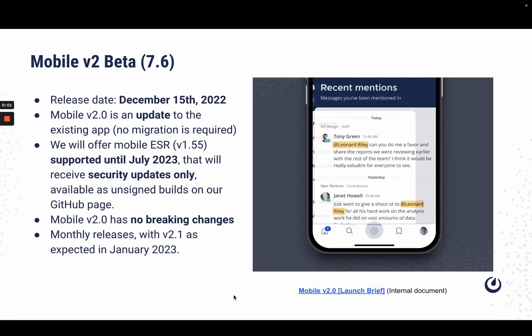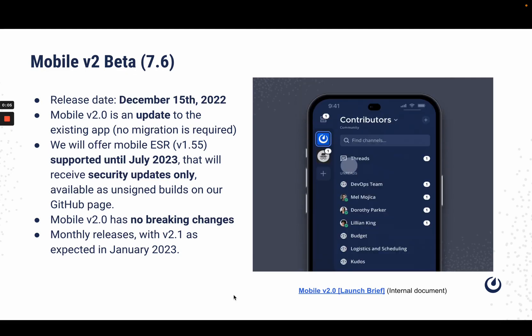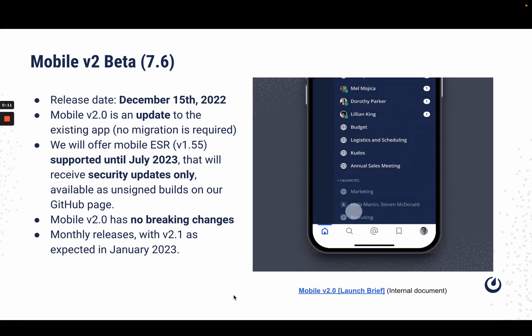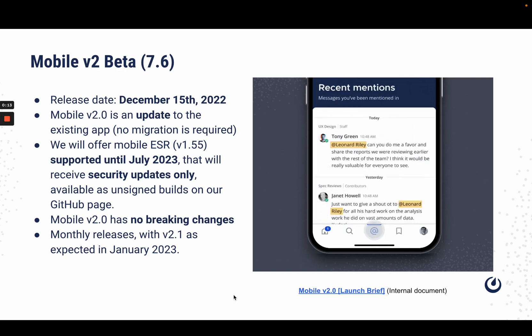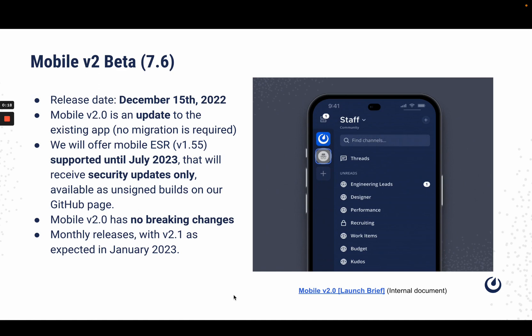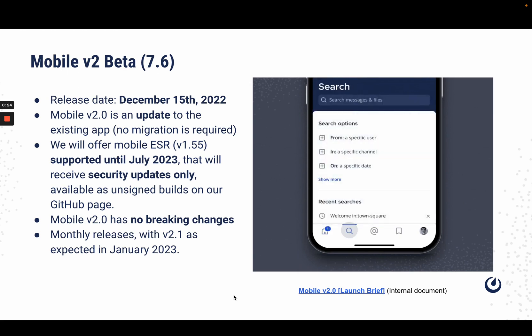Moving on to Mobile 2.0. We will be launching this to the existing app which is accessible through the App Store or Google Play, so no migration is required. This update will be released on December 15, 2022. We will offer ESR extended support release, which will be supported until July 2023. This will only receive security updates and will be available as unassigned builds on our GitHub page.